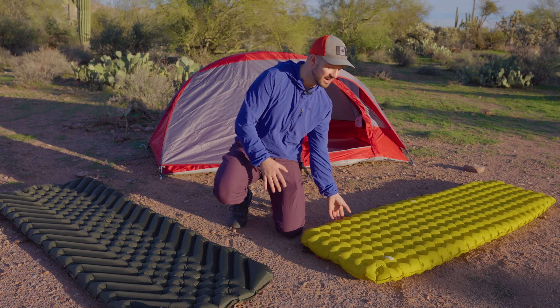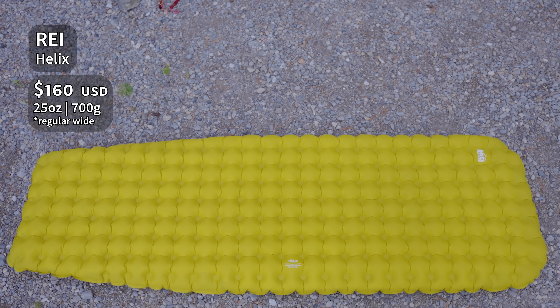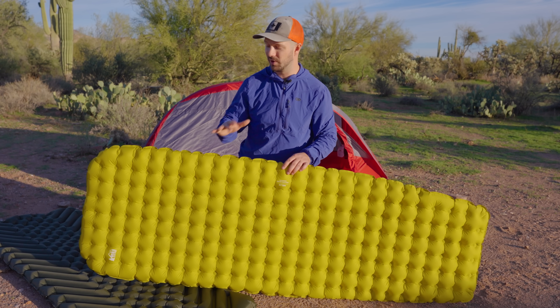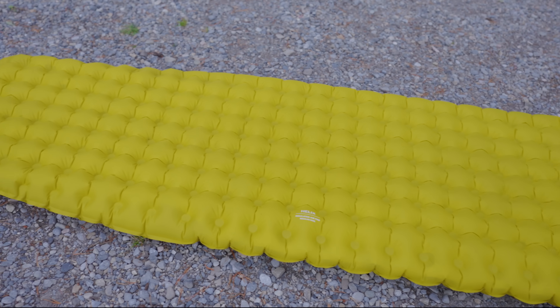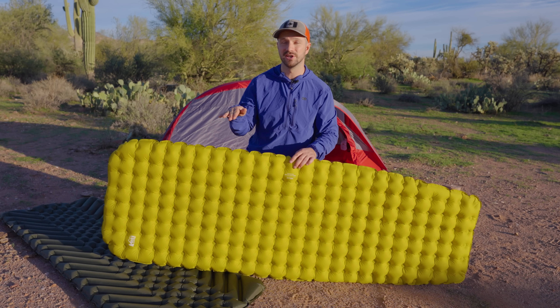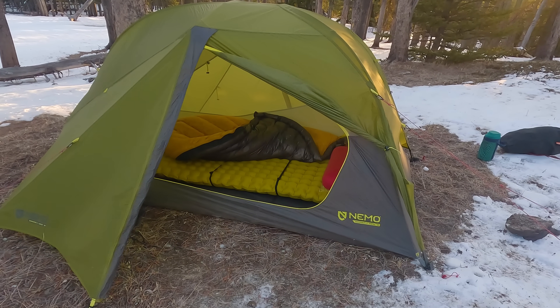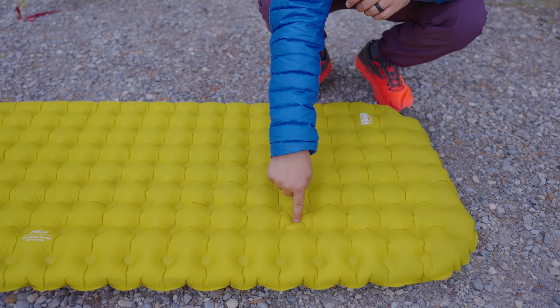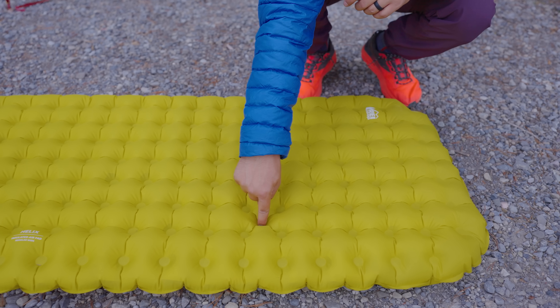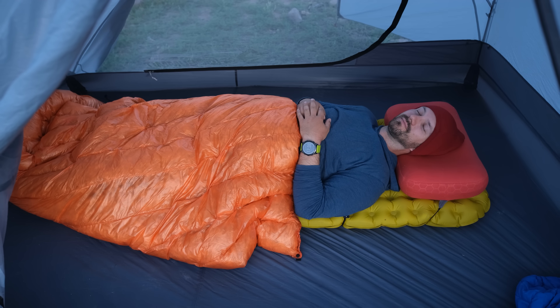The pad I recommend instead is the REI Helix. It can be had for a very affordable price if you wait for a sale — REI has sales pretty much every three to four months, so wait for one and you can get it for about $100. This pad uses much better technologies, including reflective insulation to reflect heat back to you, so it's warm. I've tested it down to pretty cold temperatures on cold ground. It's also very comfortable — the dimpled baffling system relieves pressure points really effectively, and it's one of the few pads where I've slept through the night without waking up to toss and turn, not even once.